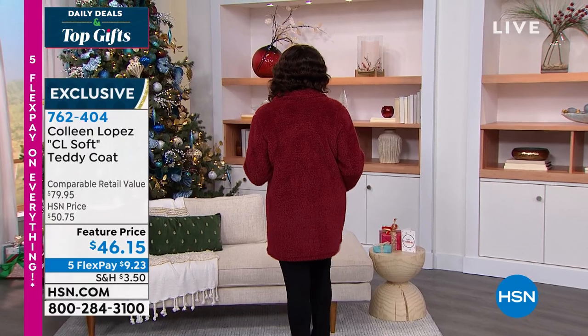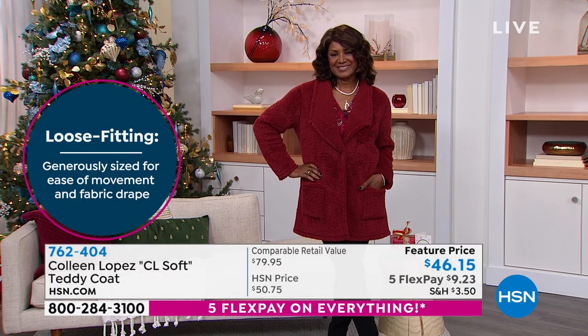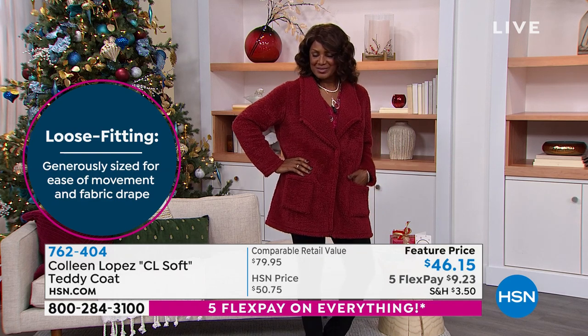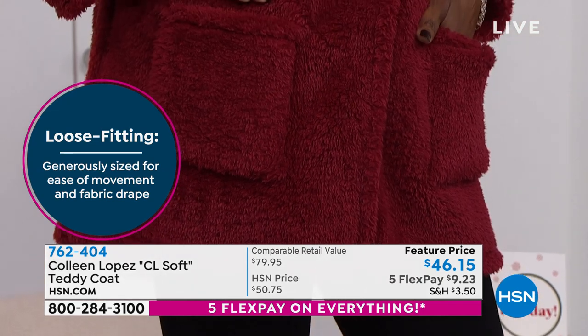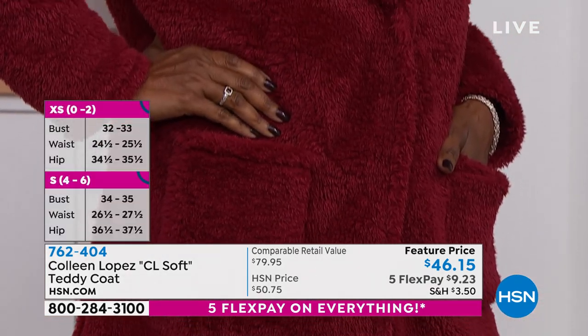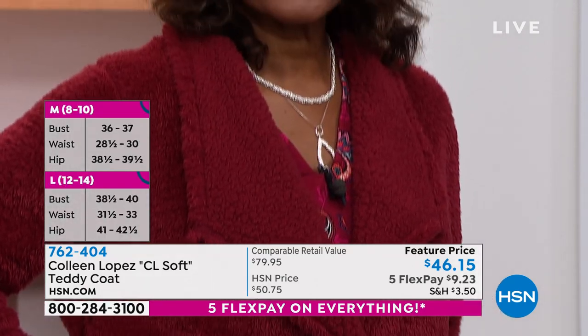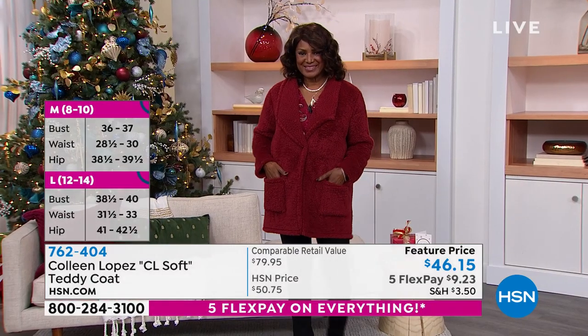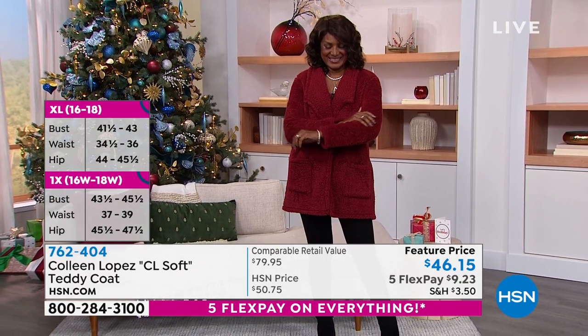I wanted to talk about sizing really quick. I'm an extra small in Colleen's line, but I actually went with a small in this jacket because I like that extra oversized slouch to it, which is also very on trend. But if you go with that look, make sure you wear something more form-fitting underneath to really give you those curves. You are going to love this jacket when you get home. It's all about the softness — that teddy bear feel. It's softer than anything you could possibly imagine.